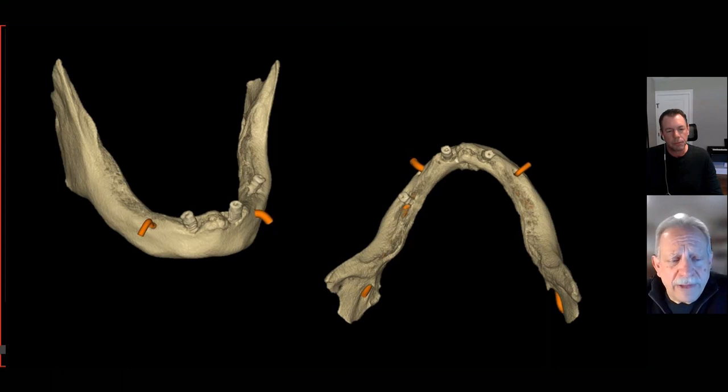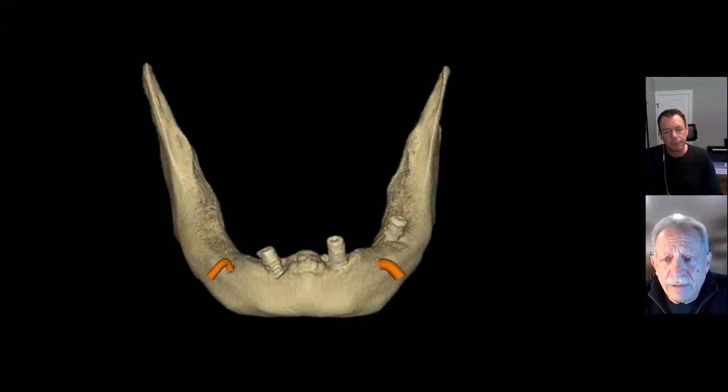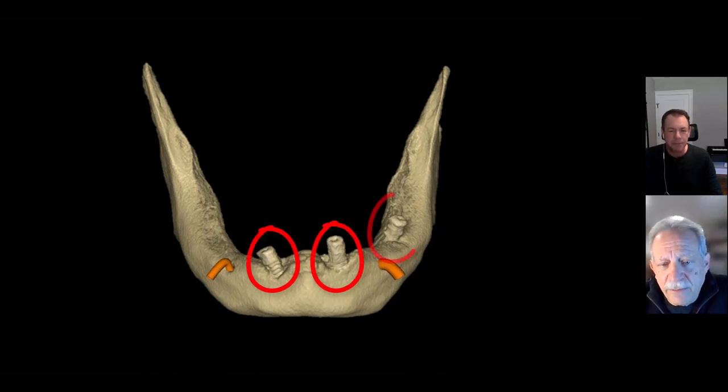Not only are we missing parallelism, but we have a lot of bone loss and have to assess how we can correct this — because the patient already spent money and already went through at least one surgery. There was also a fourth implant placed on the lower right that is no longer there. In some cases the bone loss is so extensive that we have to do major grafting first; in other cases, because of misdiagnosis, we can actually find good sites to place new implants. You can see bone loss around the left, right, and posterior implants — these really can't be salvaged.